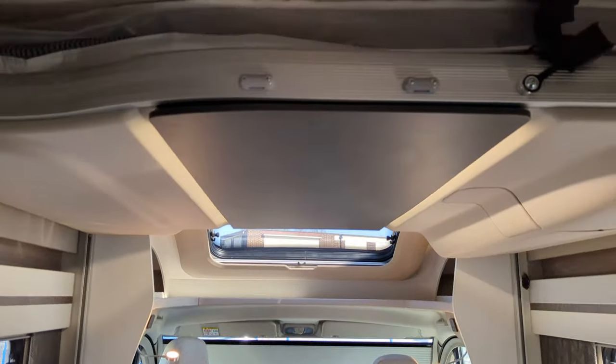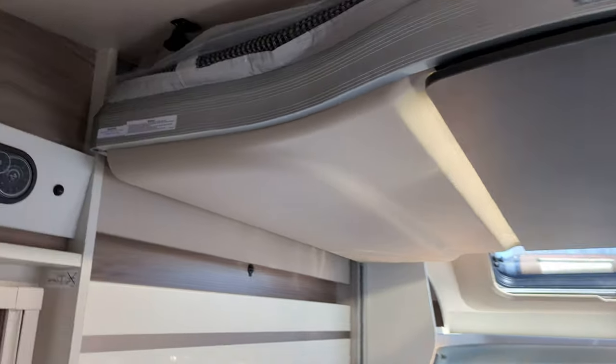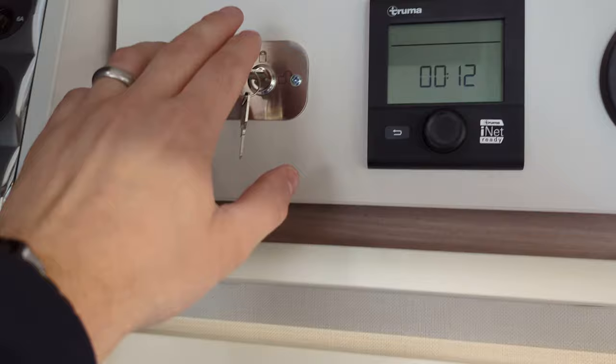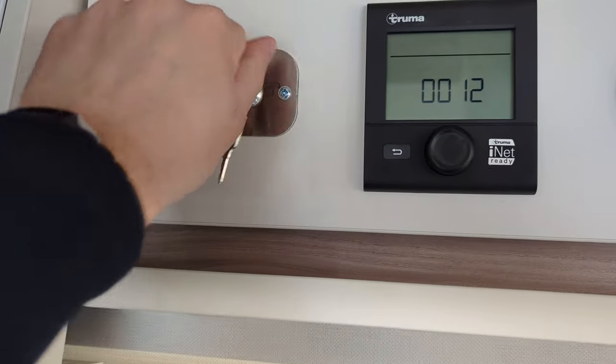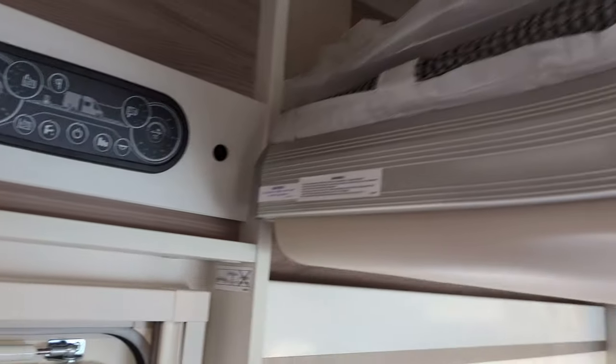On the top we've got this electronic drop-down bed which I'm going to show you. Alongside the control panels and the Truma heating panels, you've got this which controls the bed. Make sure it's unlocked, press this - just like that, this slides down.